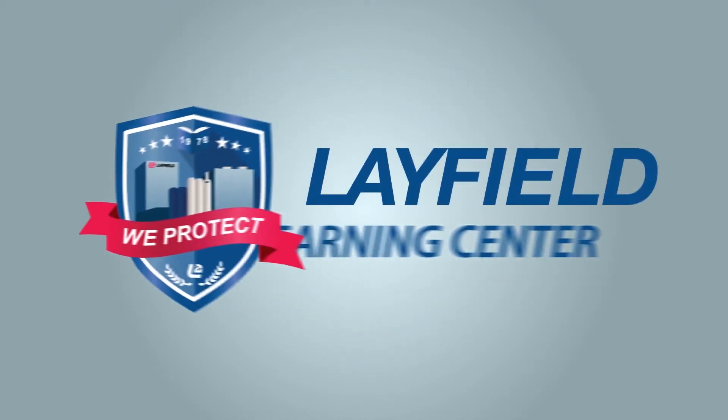Welcome to the Layfield Learning Center. Learning about packaging can get very technical, but we hope to simplify it for you through our series of packaging videos. In this video, we cover commonly used plastic film structures and their general uses for product packaging.